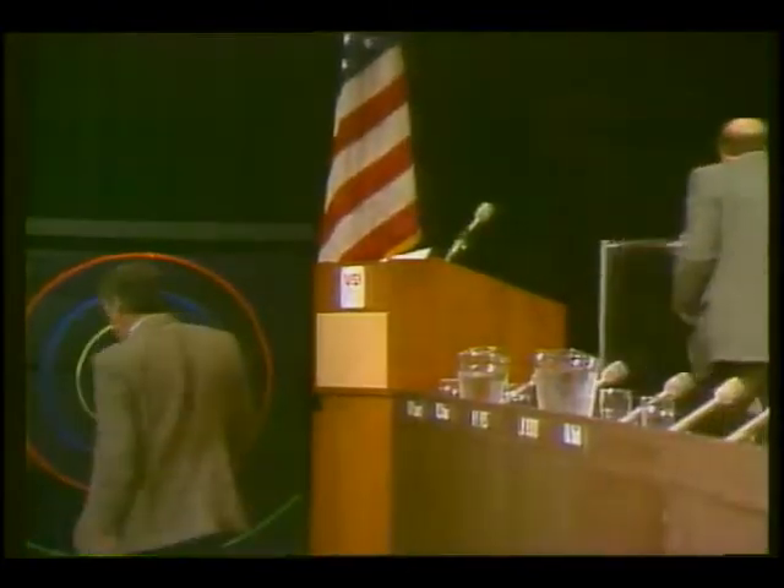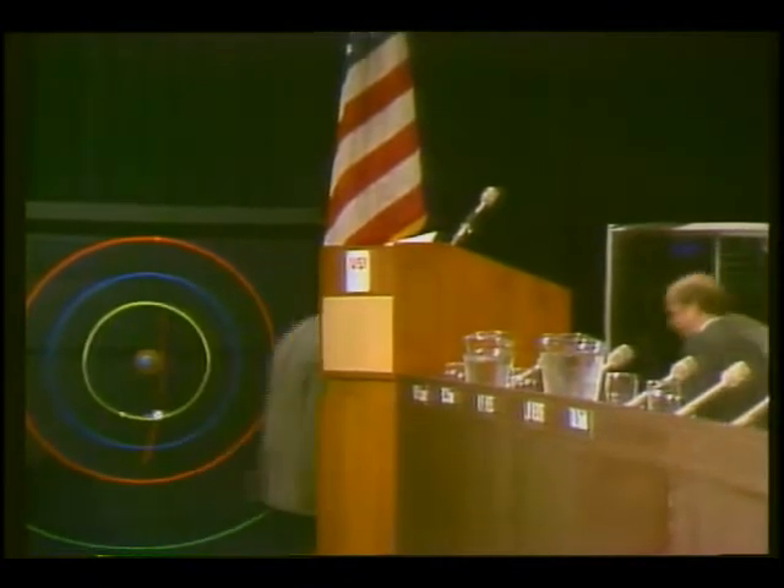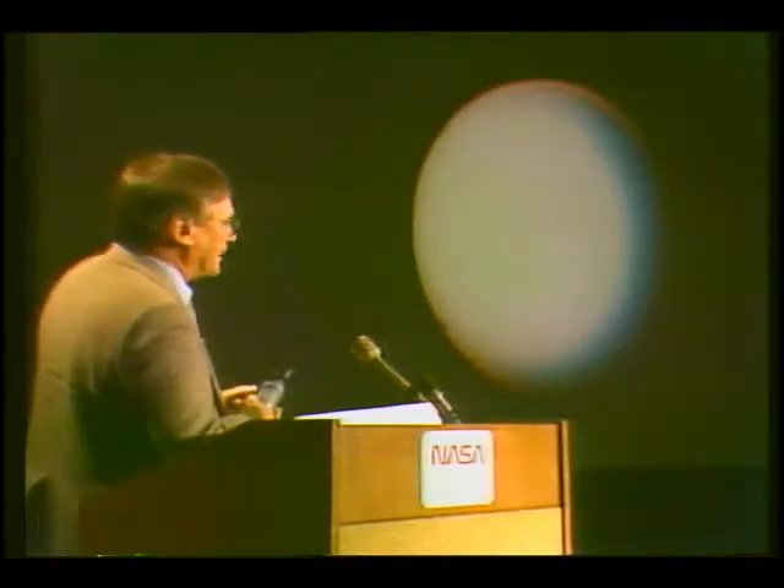Next speaker is Dr. Bradford Smith, the imaging team leader. Just for the moment, let me show you a lower resolution image that we have. So what you're seeing here is where it is very red, you're seeing a lot of haze. And where it's blue, it's relatively free of haze.